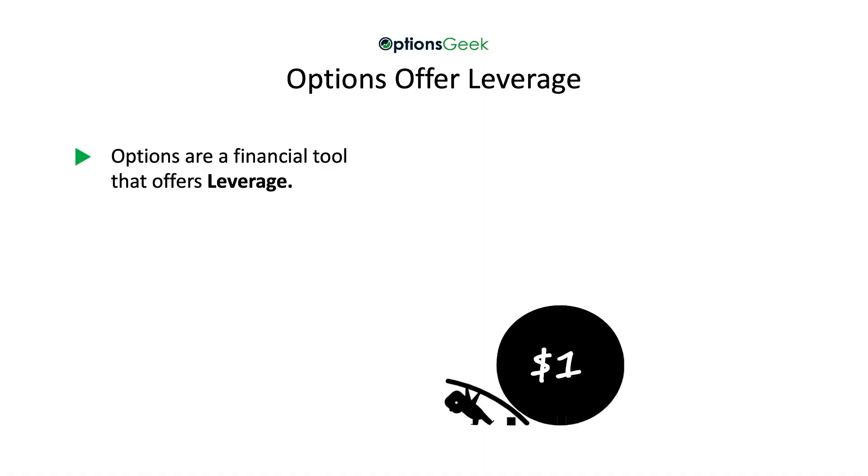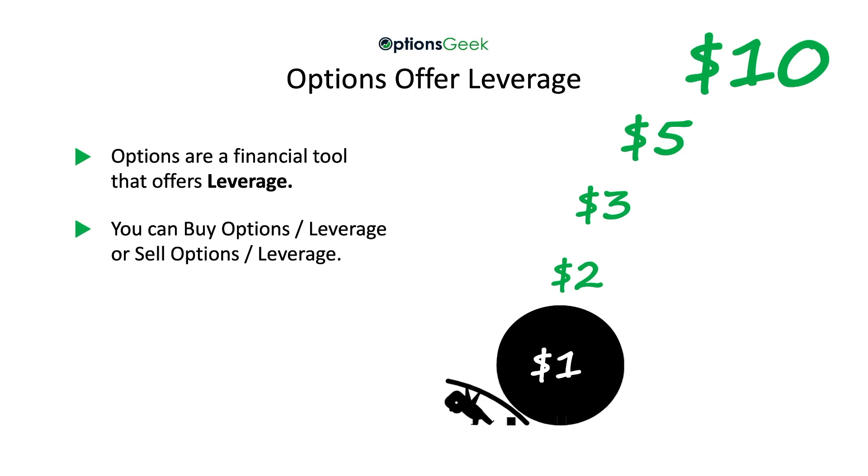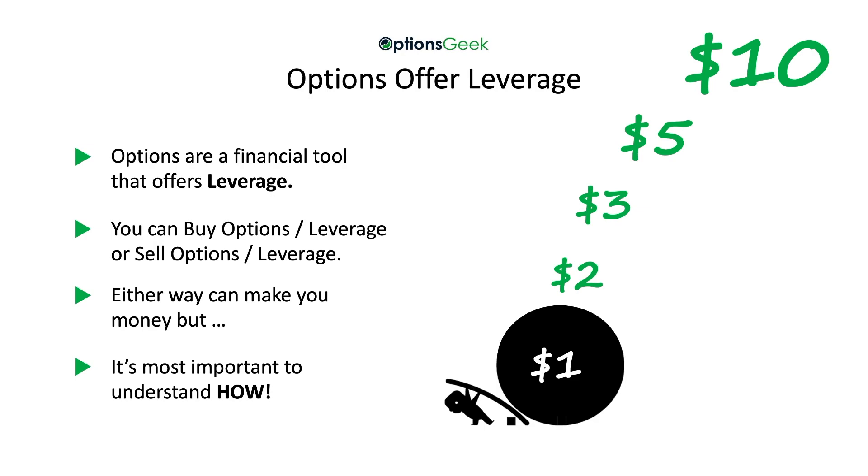Options are a financial tool that offers leverage. Leverage is what can turn $1 into $2, $3, $5, or $10, or even more. As an investor, you can buy options and buy the leverage, or sell options and sell the leverage. Either way can make you money, but it's important to understand how.